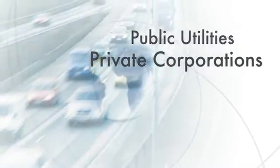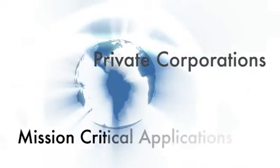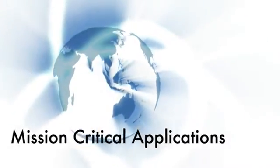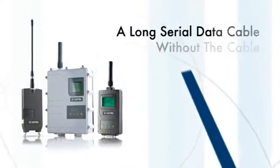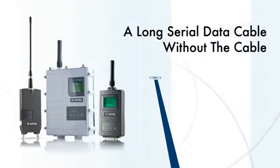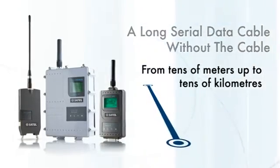Thousands of public utilities and private corporations worldwide trust their mission-critical applications to Satell-based networks. Satell radio modems act as a long serial data cable without the cable. Anywhere a wireless data link is needed, we have a product to meet your needs.